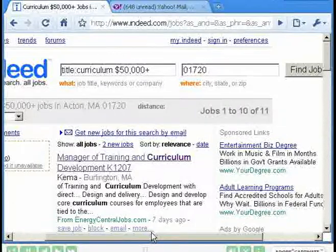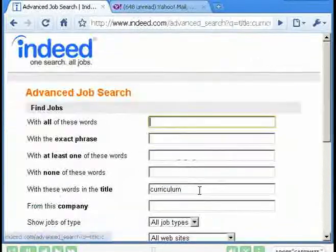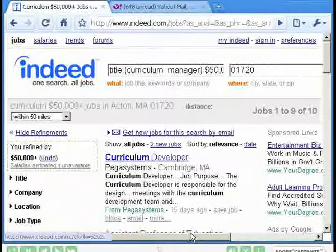One other tip: notice that the first job is 'Manager of Training.' You can put a negative operator — that is, a dash — before a word, in this case 'manager,' because I don't want to see manager jobs if that's in the title. Scroll down and click Find Jobs again. The manager job no longer appears — we've eliminated that term from the title.